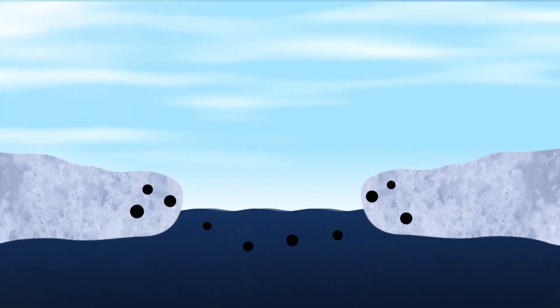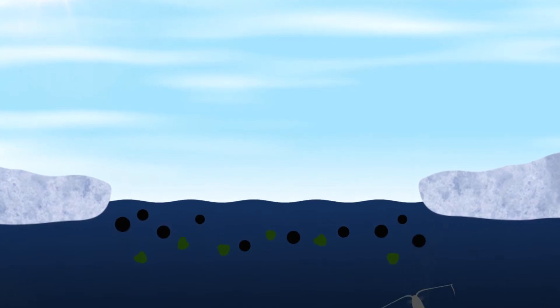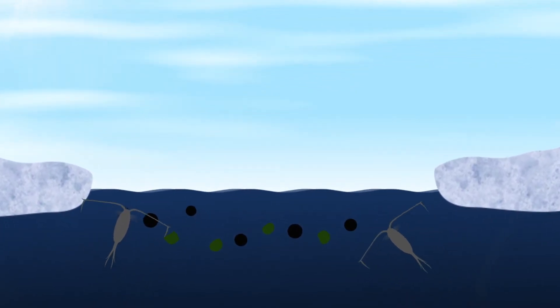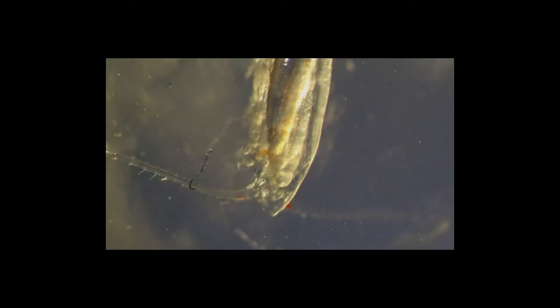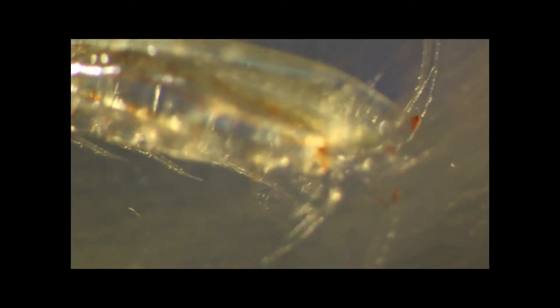During the melt, phytoplankton rise to the surface to photosynthesize. This attracts zooplankton, which ingests some of the plastic particles released by sea ice melt. Microplastics then enter the food chain, causing unforeseen consequences for life.